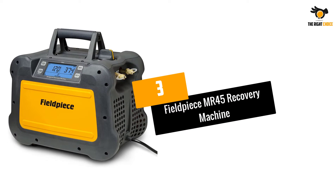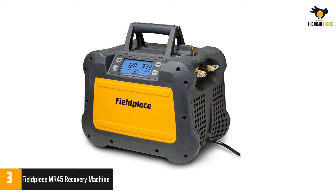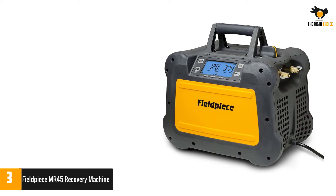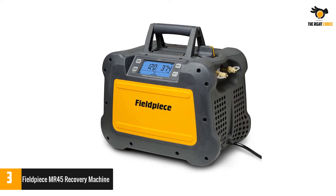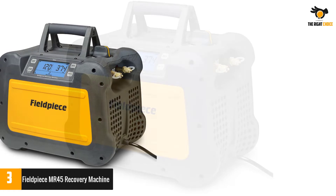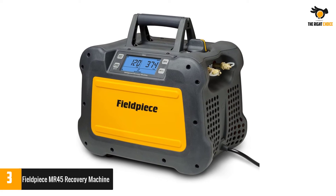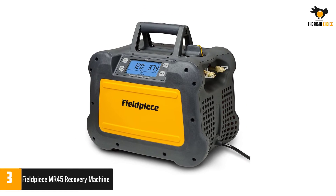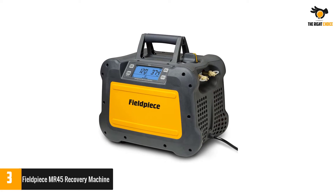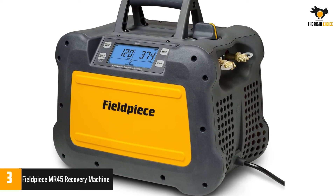Number 3: Fieldpiece MR45 Recovery Machine. Fieldpiece offers a great collection of electronic tools and components at pocket-friendly prices. This recovery machine features a powerful 1 HP motor along with a super-sized condenser, making it ideal for jobs that are hotter and longer than usual. It compresses more refrigerant at twice the RPM — 3300 — and twice the horsepower, allowing it to handle heavy DC motors. It features a dual-cylinder compressor that is completely water-resistant and can withstand heavy rain. The easy-to-use tool comes with a sophisticated display for accurate readings and weighs only 22 pounds.